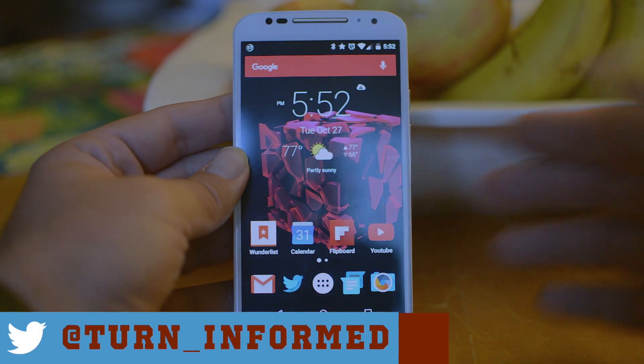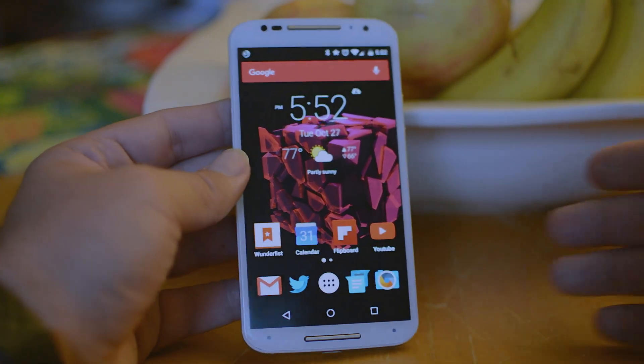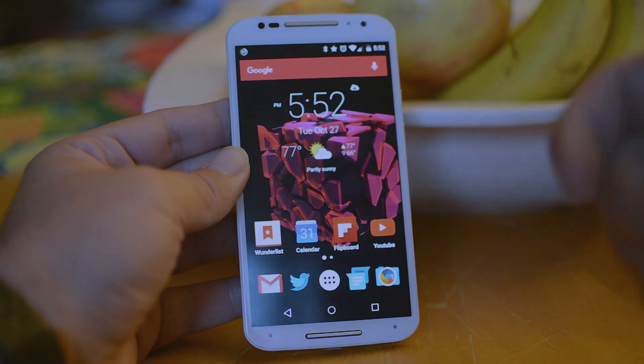What's going on guys? It's Justin for TurnInformed. Marshmallow just came out on all the new Nexus phones, and obviously the Nexus 6, and it's still not out for a lot of other Android phones such as my Moto X that we have here, so we're stuck with Lollipop.